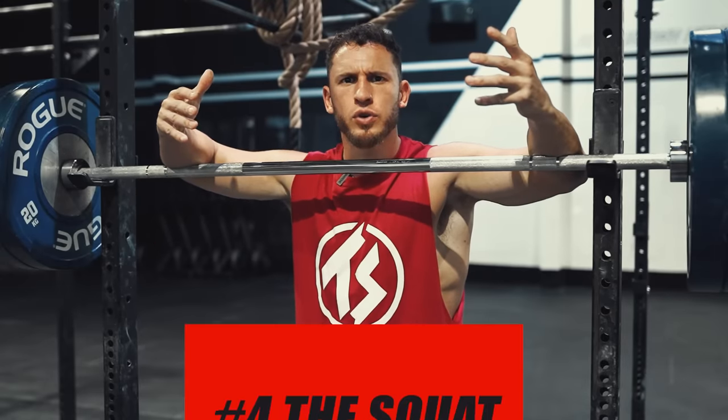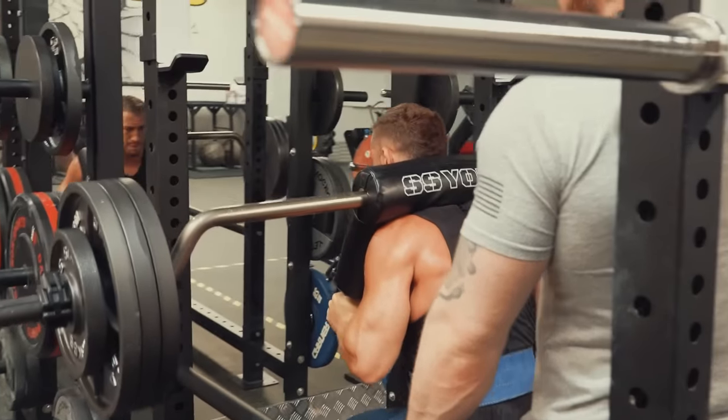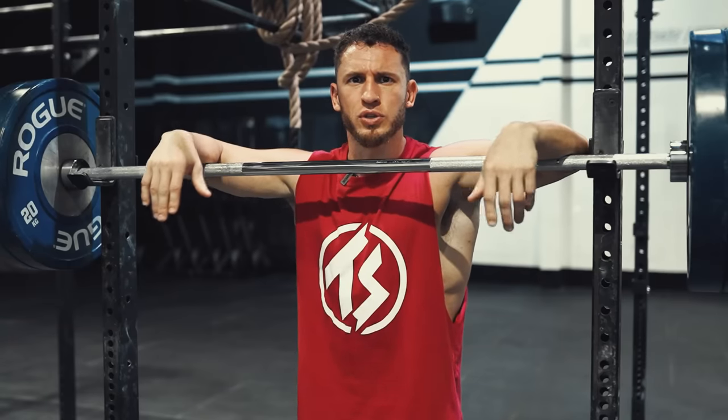Moving on to number four. As many of you could already guess — the squat. Many coaches, including myself, consider the squat to be the king of all exercises because no other exercise builds strength and mass in the legs like high rep heavy squats. You can do leg presses, but why do an inferior movement? Why do a movement that looks good but produces hardly any results? I don't care how much weight you can use — just get in 15–20 good reps and reap the benefit.